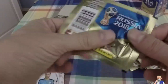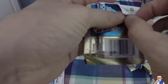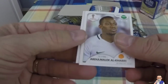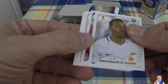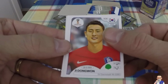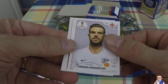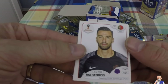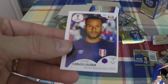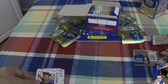Next packet - getting excited. I feel this must be my first foil. They still do foils, right? Abdulmalik Al-Khaibari, Saudi Arabian, plays for Al-Hilal in Saudi Arabia. Kim Dong-won, plays for Darmstadt in the Bundesliga, also representing Korea. Jordan Henderson, England, Liverpool midfield, defensive midfielder. Rui Patricio, goalkeeper for Portugal, also playing for Sporting Club Portugal. And Carlos Caceda, Peruvian, plays for a team out in Mexico. And that concludes that packet. Still no foils - getting a little disappointed.